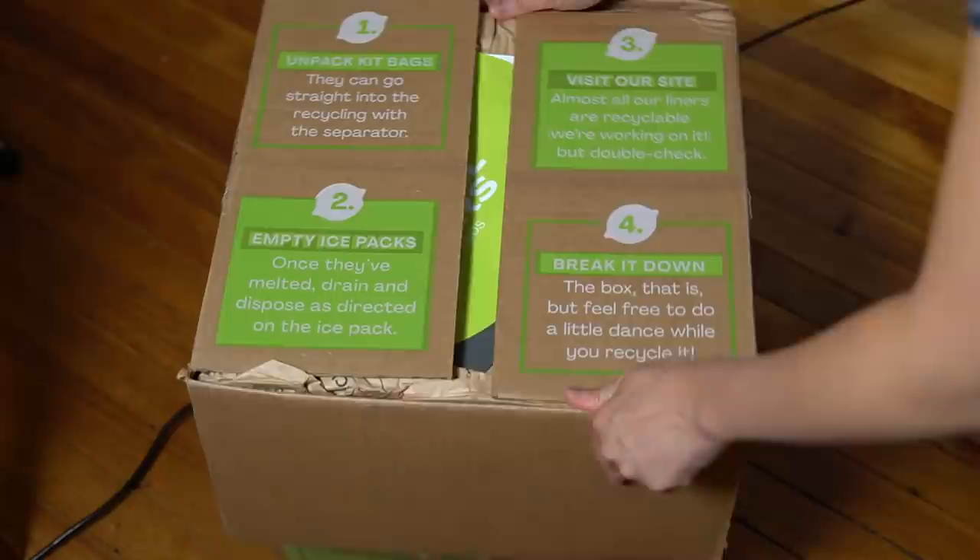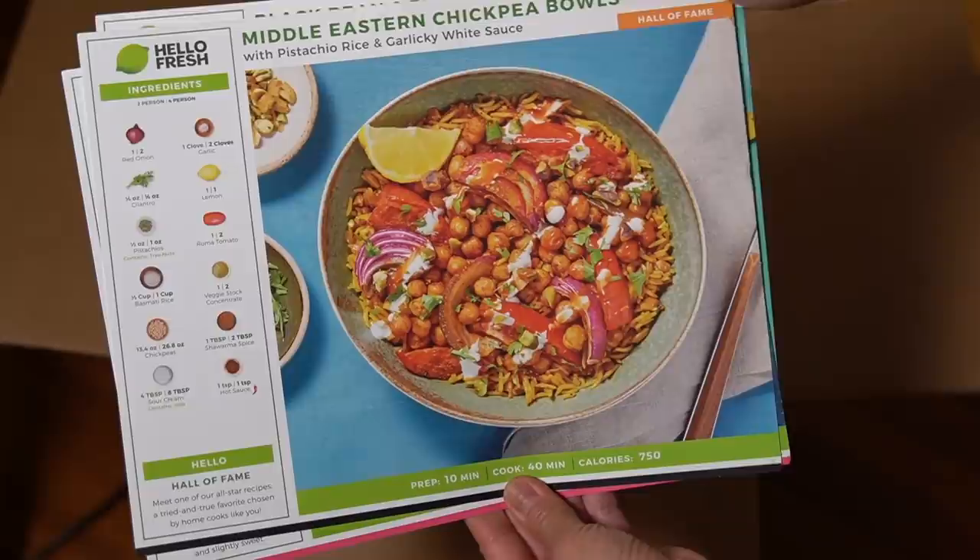Today's video is sponsored by HelloFresh, the food delivery service that brings fresh, pre-portioned ingredients right to your doorstep so you can make a meal in about 30 minutes. HelloFresh is so great for breaking out of recipe ruts. They have so many recipes to choose from, with lots of options including low-cal, smart carb, pescatarian, and vegetarian.